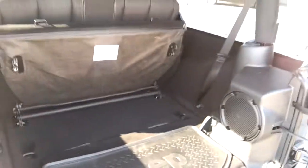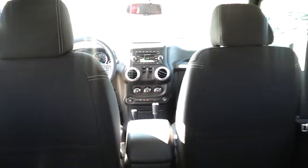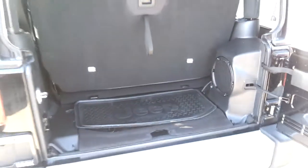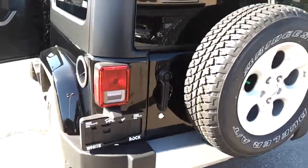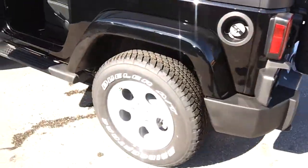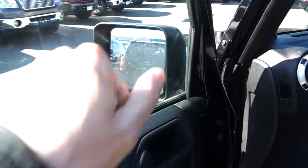The back seats flip down for extra room. If you're going with four people, you just put the seat back up like this. This is how much room you still have in the back — you can sit four people no problem. The 2-door is built only for four people, so just so you know, there are four seat belts.